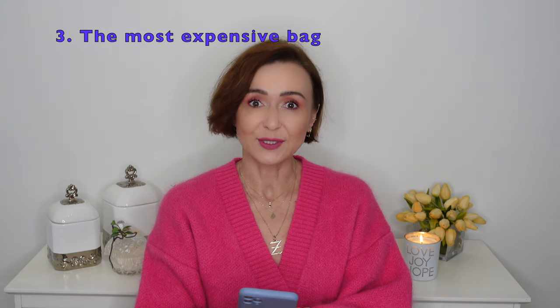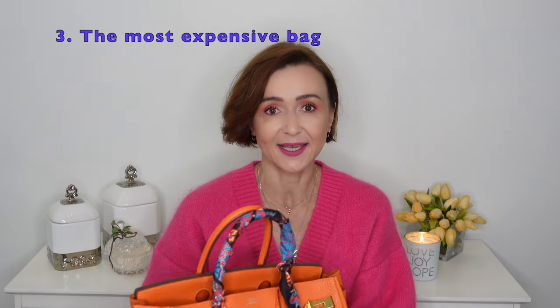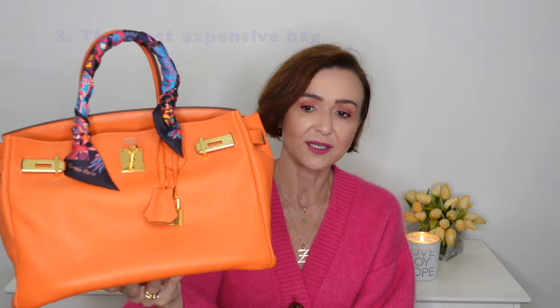The third question is the most expensive handbag in my collection. As everyone knows, the most expensive handbags are Hermès, and yes, even in my collection it is the Hermès Birkin 30 in this beautiful orange color. I'm a color lover and I really love this color. The bag is really practical as well — it's in togo leather which gives it a slightly slouchy look. I enjoyed it especially for work, and it even fits my little laptop, so a great handbag all around.